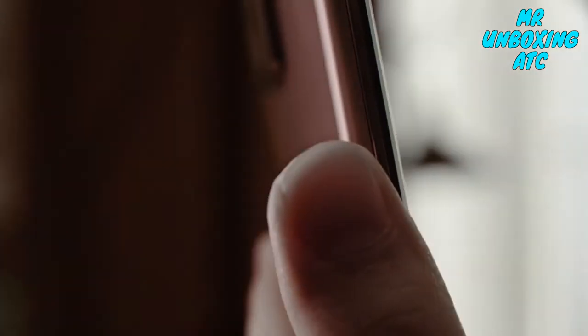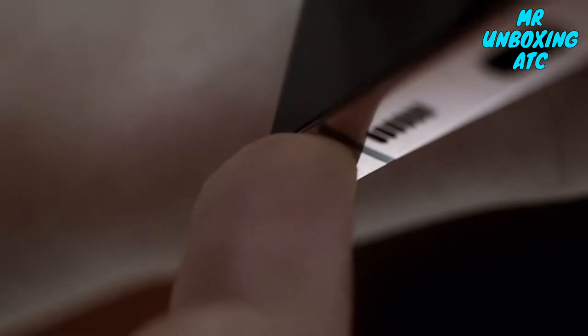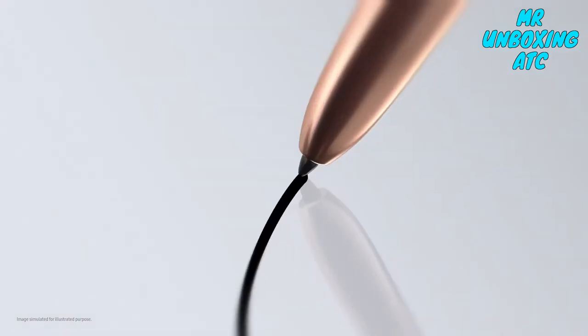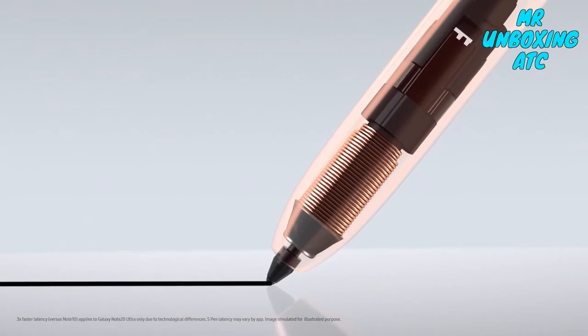This is not work as you know it. This is the power of a computer suite in your hand — smart, fast and efficient. S Pen does what your computer can't. With three times faster latency, it responds just like a real pen. Except it's got a brain.